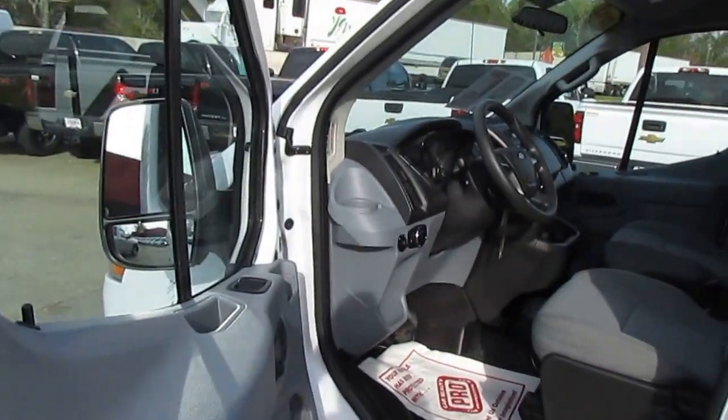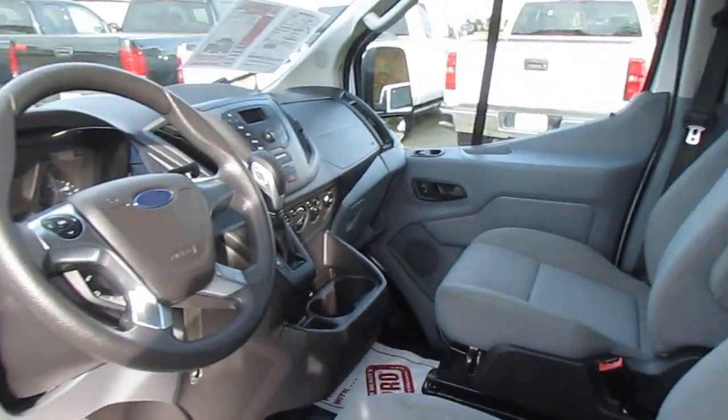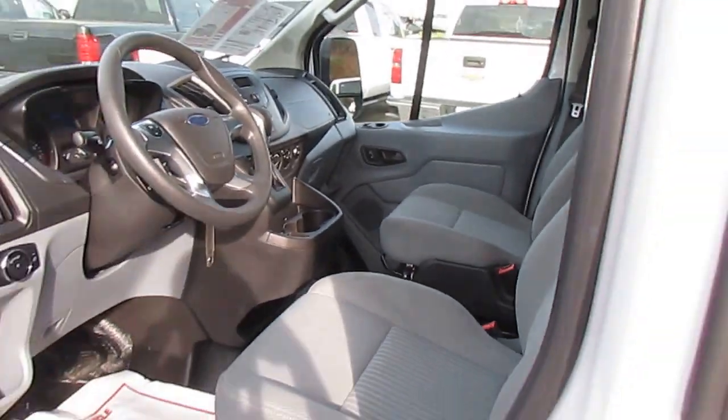This van has a 3.7 liter V6 engine, 6 speed automatic transmission, low low miles, AM FM stereo, cruise control, power windows and door locks.